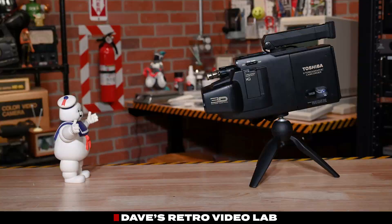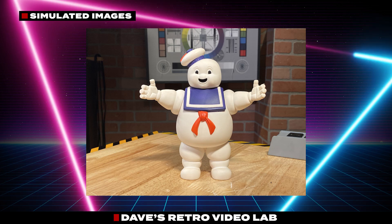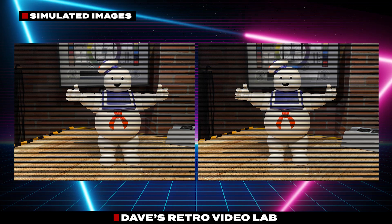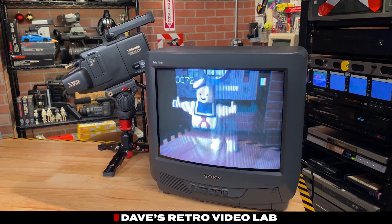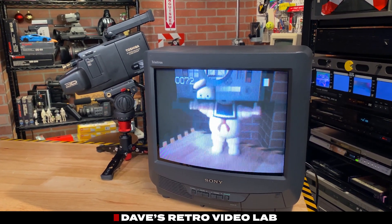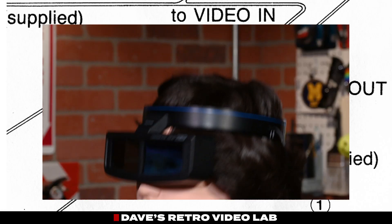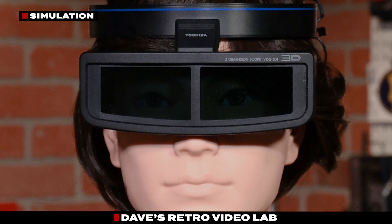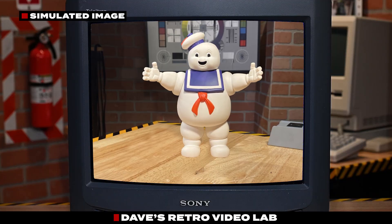Here's how it works. Each lens captures the scene from a slightly different angle, just like your left and right eyes do. The camera then splits those two video feeds. The left lens is recorded into the odd video fields, while the right lens is saved to the even fields. So instead of a standard 2D image, you get a stacked sequence of alternating perspectives frame by frame. Your brain stitches the two images together into one stereoscopic picture.